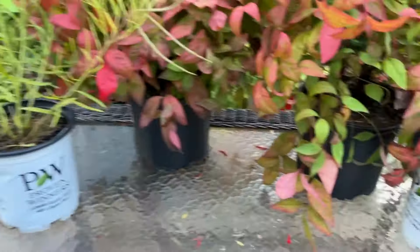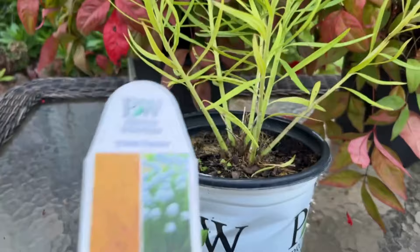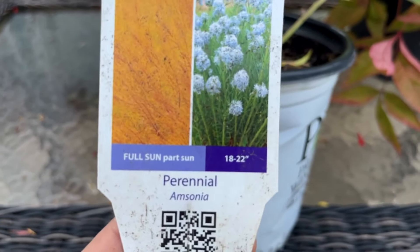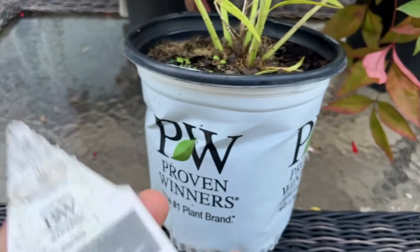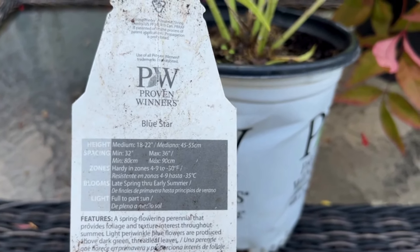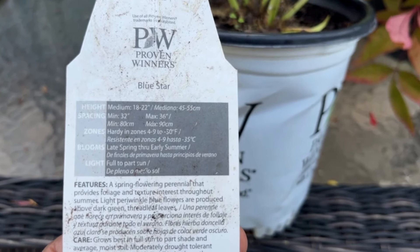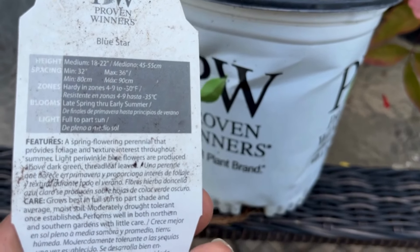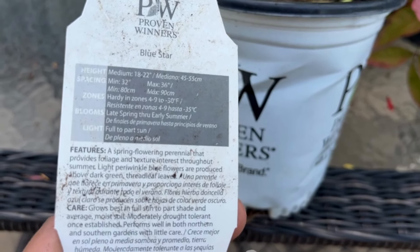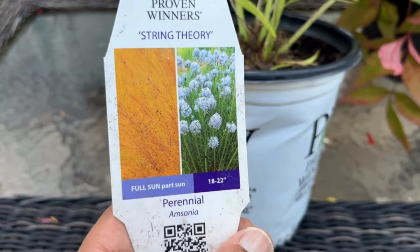I was doing some research and found it's a native plant - not sure how true that is, but anyway. Look at this one - I told you I found some unique finds. This is a String Theory from Proven Winners, Amsonia is the name. It prefers full sun to part shade, will get 18 to 22 inches wide. It blooms late spring through early summer - a spring-flowering perennial that provides foliage and texture interest throughout summer with periwinkle blue flowers produced above dark green thread-leaf foliage.